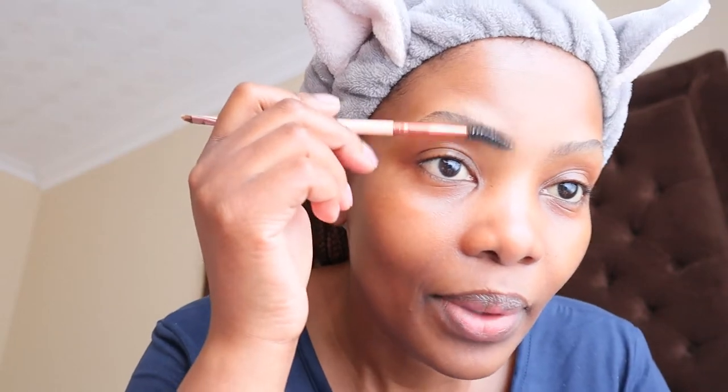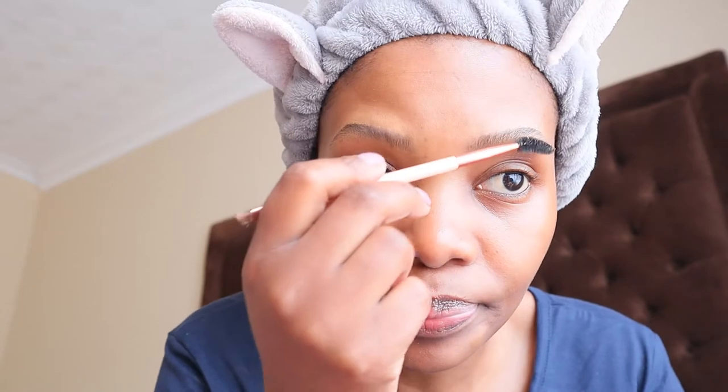First things first, I'm gonna do my eyebrows on camera so that you guys can see. There's a mirror in front of me so I'm looking at the mirror right now. I just wanted you guys to see how I do my natural-looking eyebrows.